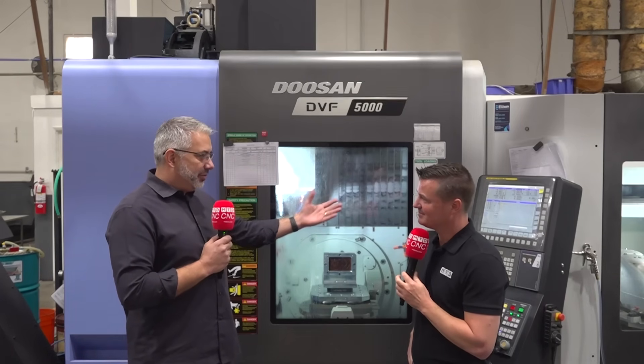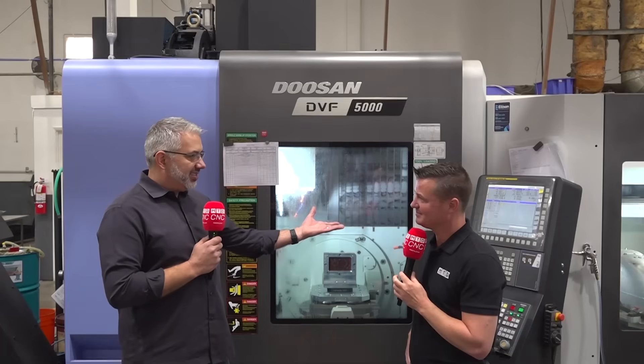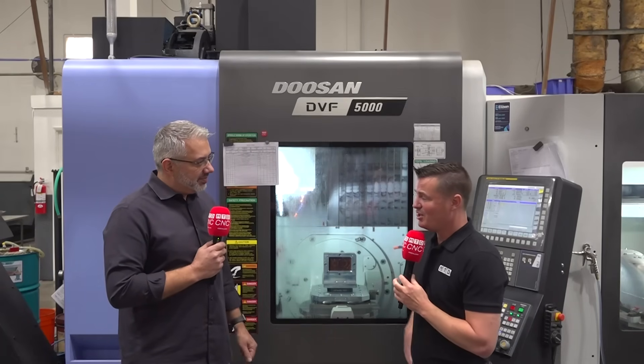And the fact that it's a pallet system, we can run one part, we can run eight parts, different parts at the same time. We can run lights out and still trust that the parts coming off when we get here the next day is exactly what we're looking for.